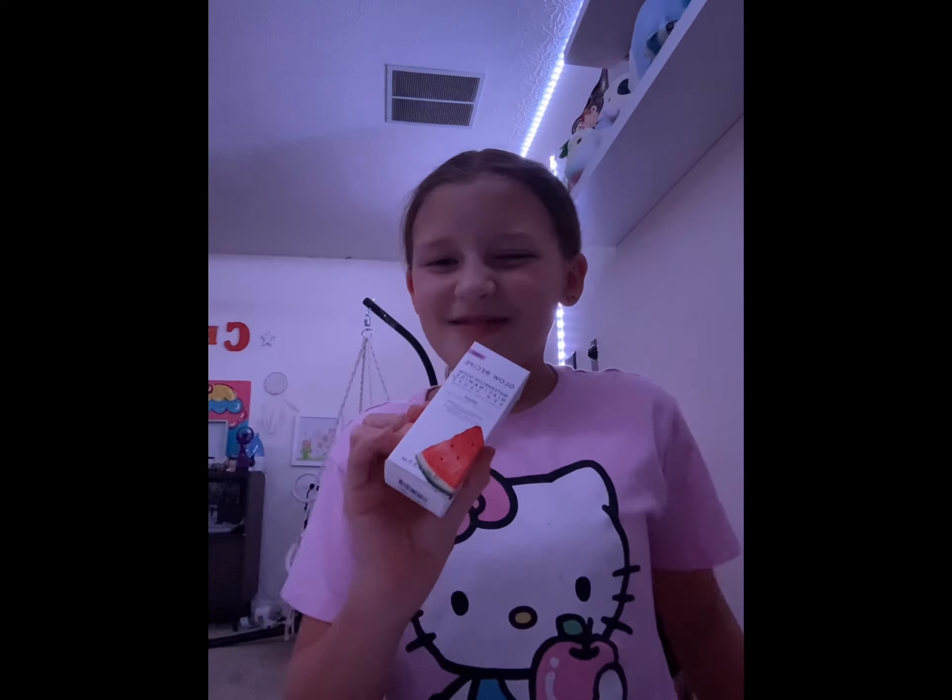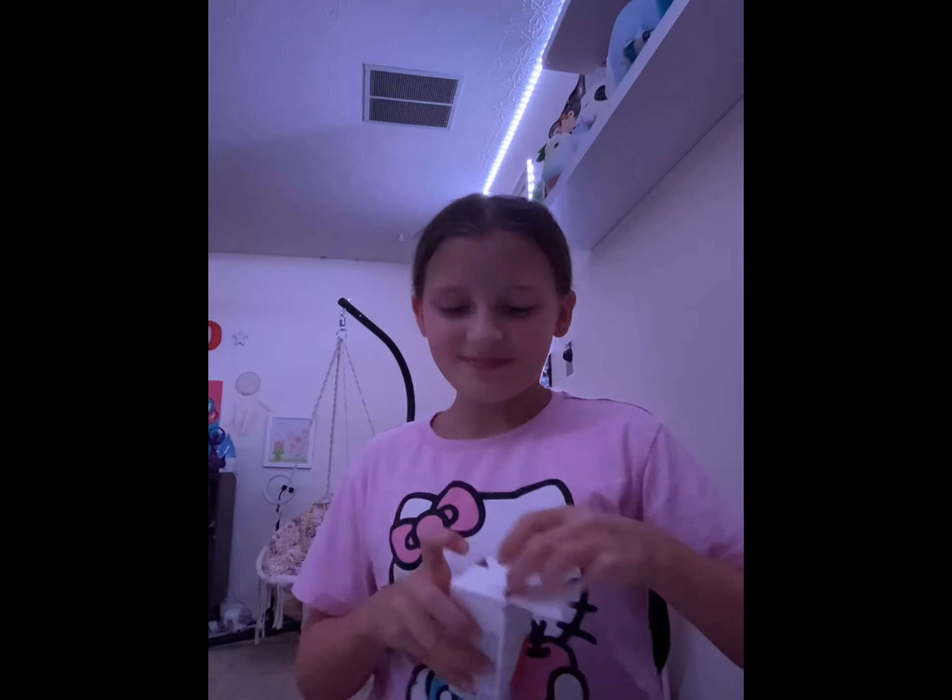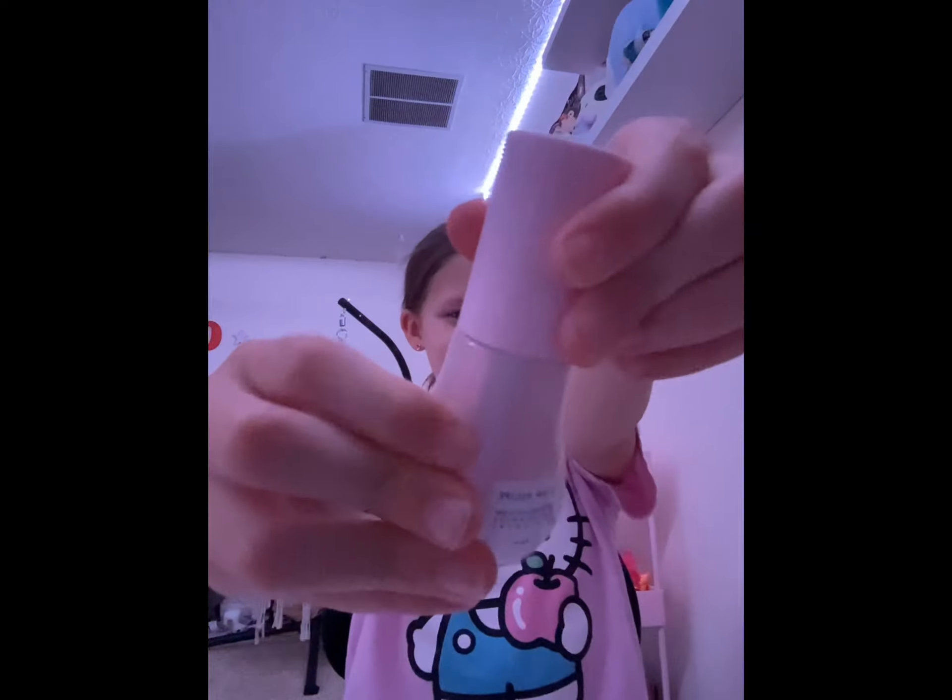I got these mini Glow Recipe dew drops — unbox it with me! These cute mini Glow Recipe dew drops. If I don't use them much, it's because I'm only gonna use them like three times a week. Super cute! Done with Sephora.